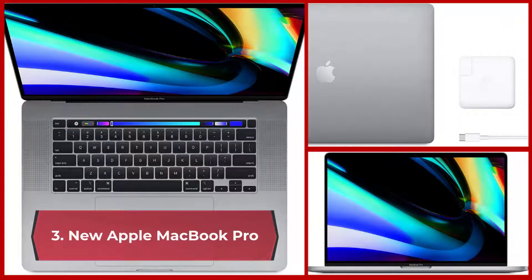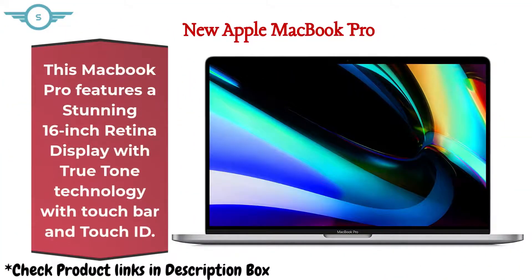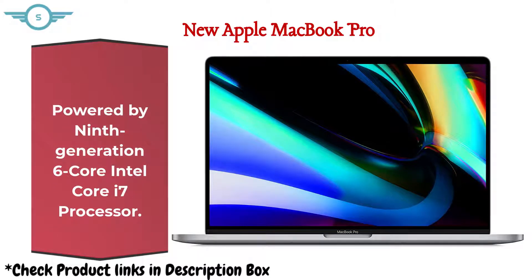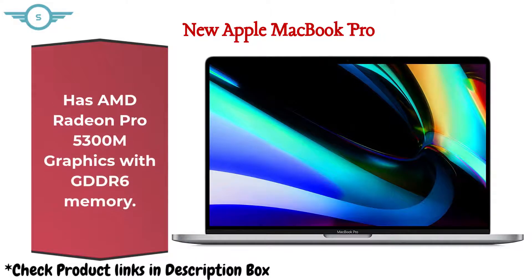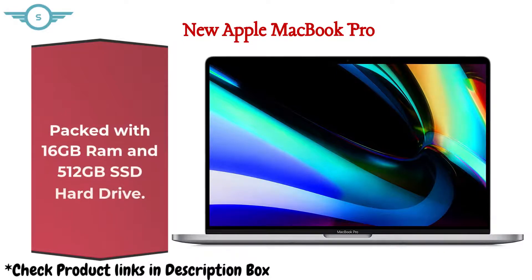3. New Apple MacBook Pro. This MacBook Pro features a stunning 16-inch Retina display with TrueTone technology, Touch Bar, and Touch ID. Powered by a 9th Generation 6-Core Intel Core i7 processor. Features AMD Radeon Pro 5300M graphics with GDDR6 memory. Packed with 16GB RAM and 512GB SSD hard drive.